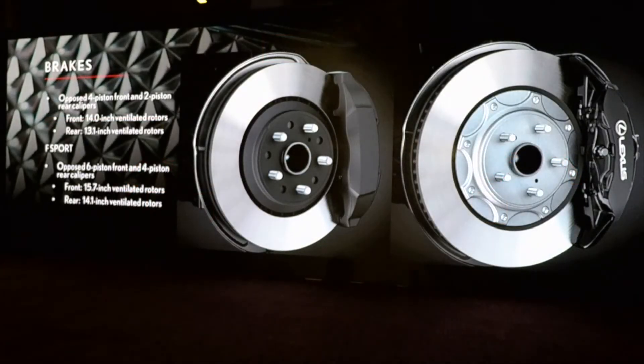For the brakes, we have opposed four-piston front and two-piston rear calipers. Up front they're 14-inch ventilated, and 13.1-inch in the rear. The F-Sport has a larger brake — six-piston at the front and four-piston at the rear — with a 15.7-inch front ventilated rotor and 14.1-inch in the rear. F-Sport also uses a high-friction brake pad.